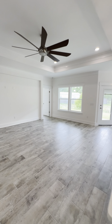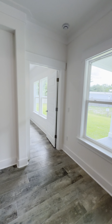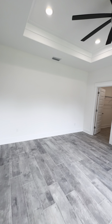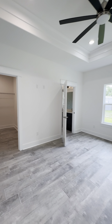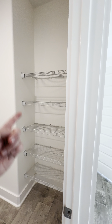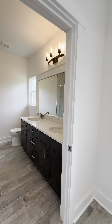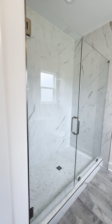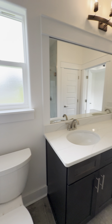The master bedroom and the rest of the bedrooms are separated, so it is a split bedroom floor plan, which is nice. Large master bedroom with a tray ceiling. We've got a walk-in closet right here with additional shelving. And then a dual vanity, linen closet, and a walk-in shower here — this is the master bath.